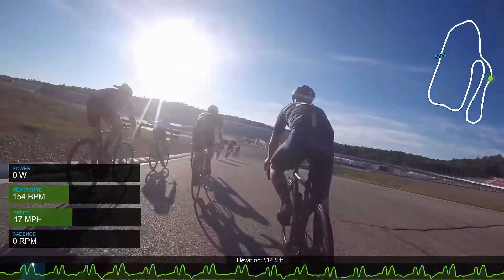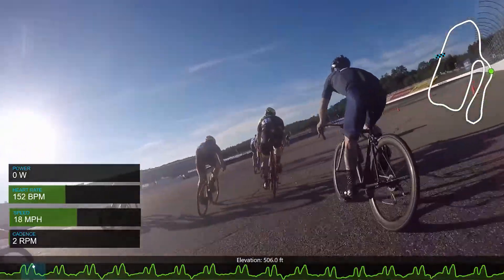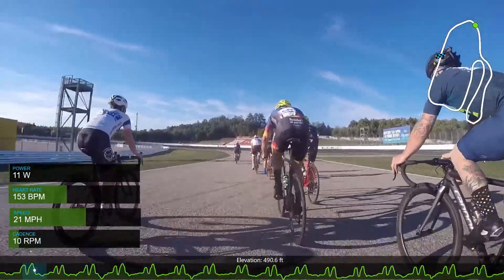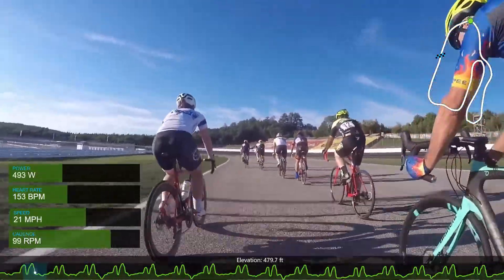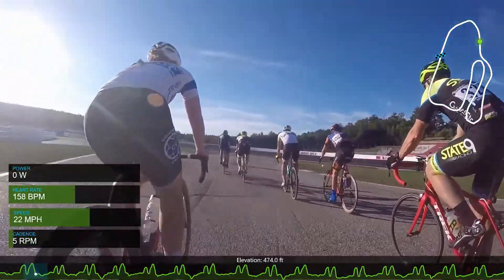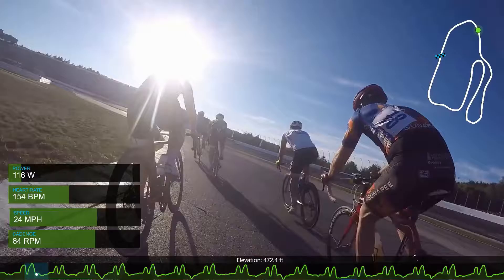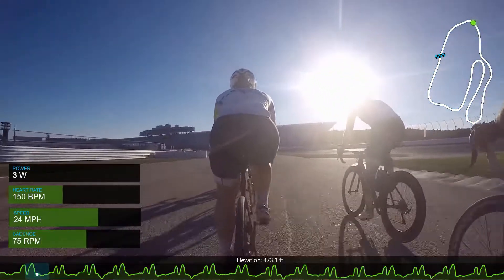The wind is coming from basically perpendicular across the start-finish line, coming from my left from the camera's point of view. That's going to play into all the sprints and my positioning. Right now it doesn't matter because this is a neutral lap and everyone's just coasting along. But I'll show you in some of the next sprints how I use that to my advantage to get some good placings.